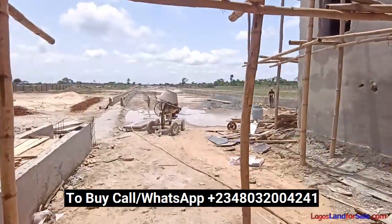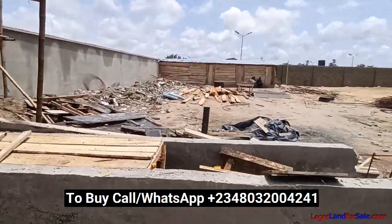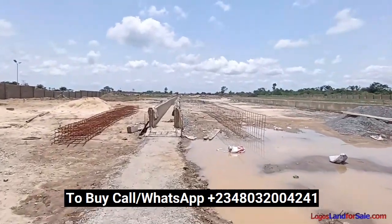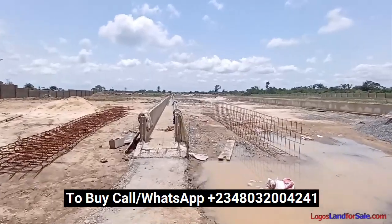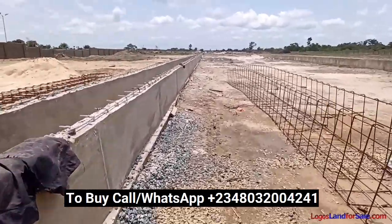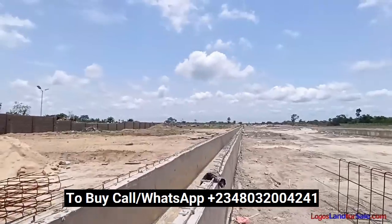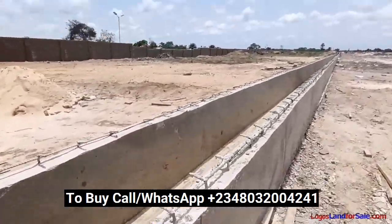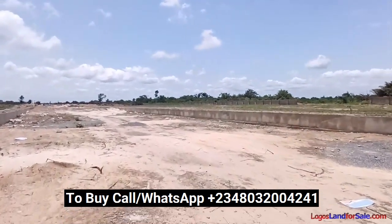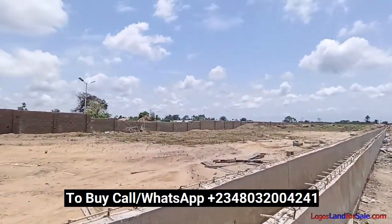So this is the inside of the estate. You can see the drainages that have commenced from the road coming into the estate. These drainages are meant to prevent flooding in the estate, so there won't be any such thing as flooding here. You can see how deep these drainages are — very deep. And if you look at the estate land, you find that the estate land is dry.